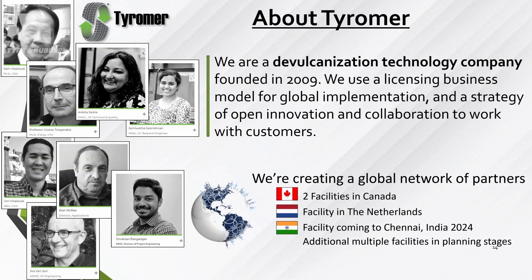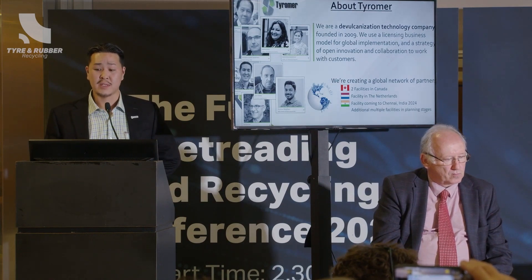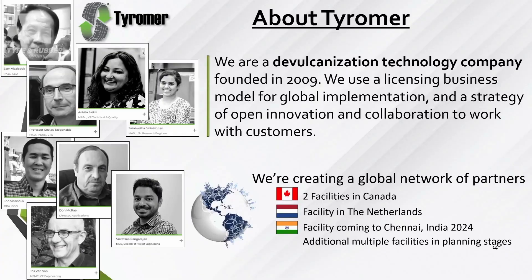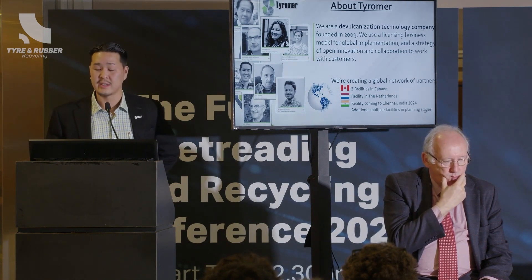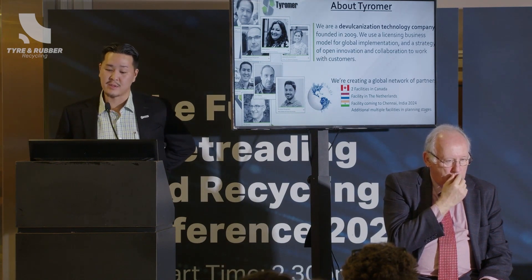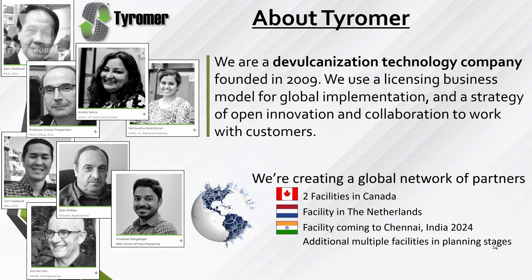A little bit about Tyremer Inc.: we're a Canadian company founded outside of Toronto, in Waterloo, Ontario — about an hour west of Toronto. We are a licensing company, so we want to license the technology rather than set up and run all these facilities ourselves. We're really a technology company focused on developing the technology and improving process stability. Right now we have two facilities in Canada, a facility in Arnhem in the Netherlands, a facility coming to Chennai, India early next year, and a few more in the planning stages — hopefully including the United States and an additional one in Europe.